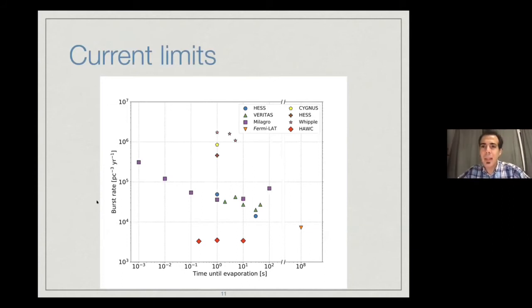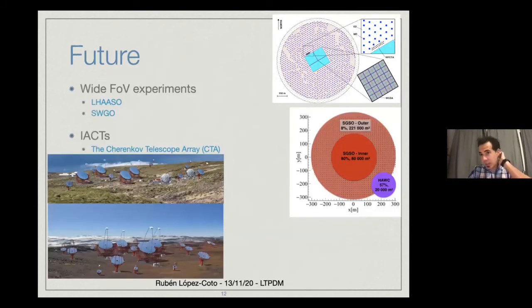Here are the current limits established by the different types of detectors: imaging atmospheric Cherenkov telescopes such as HESS and VERITAS, and wide field of view instruments such as Milagro, HAWC, and so on. The best limits at the moment are established by HAWC, which is a wide field of view detector. With the next generation of instruments, we are expecting to improve this by one order of magnitude and also improve the maximum reach of the detectors.